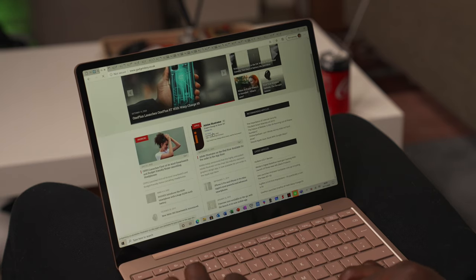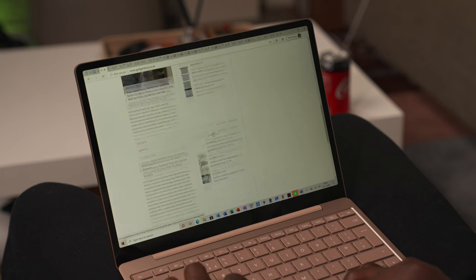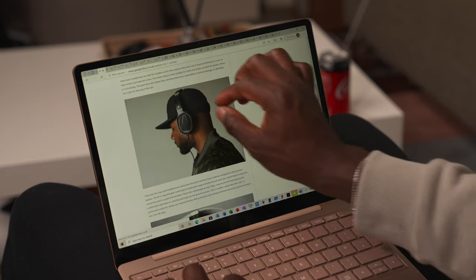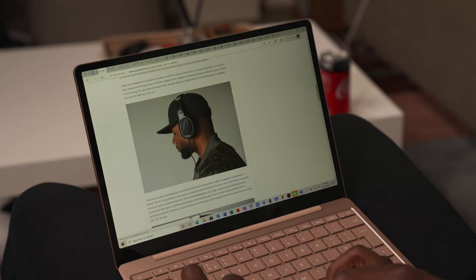The 12.4-inch PixelSense display is not quite full HD, with a resolution of 1536 by 1024. You get 148 PPI here with a 3:2 aspect ratio, which I quite like. You also get 10-point multi-touch sensitivity, so the screen is also a touchscreen if you want to navigate applications that way.